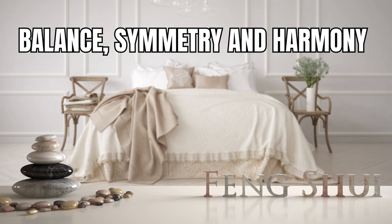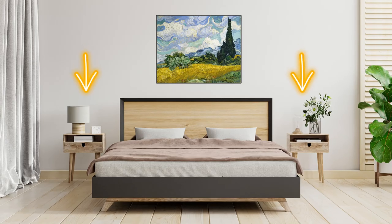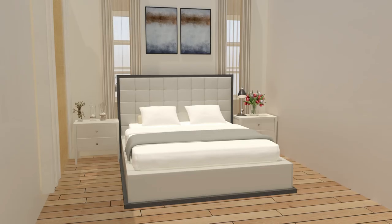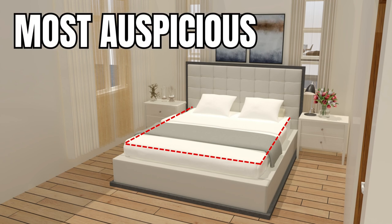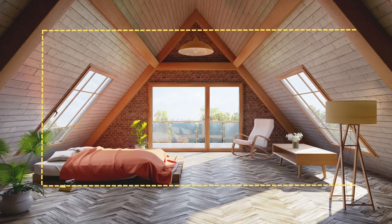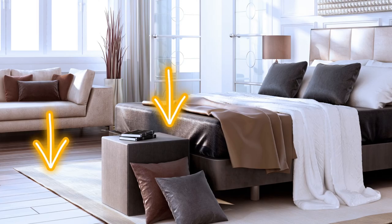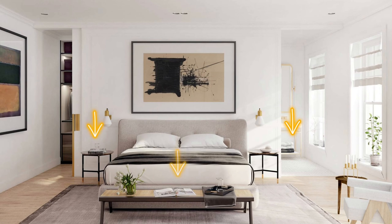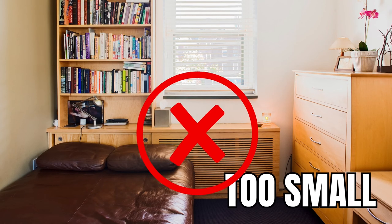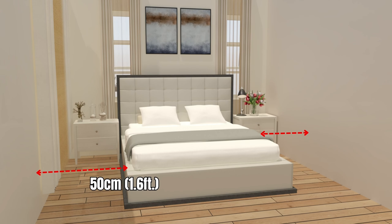Balance, symmetry, and harmony are key elements that bring a sense of calm and order to your space. Imagine having symmetrical nightstands on either side of your bed with table lamps, creating a warm and inviting glow, complemented by symmetrical art pieces above the headboard. Try to make your bedroom shape as square or rectangular as possible, as feng shui considers these shapes the most auspicious. If your room isn't a perfect square or rectangle, use furniture or rugs to visually square off the space. Keep the bedroom clean and clutter-free to promote positive energy. Use a bed that's the right size for you, and ensure the bed is at least 50 centimeters away from the wall or other furniture to allow for easy movement.